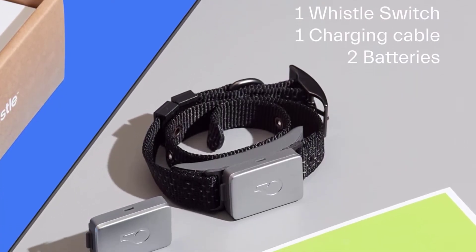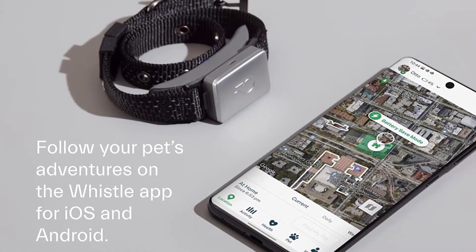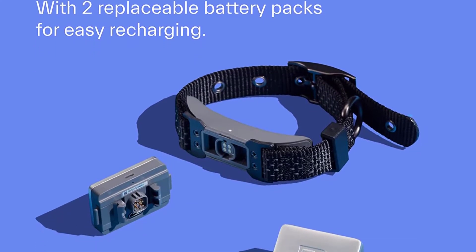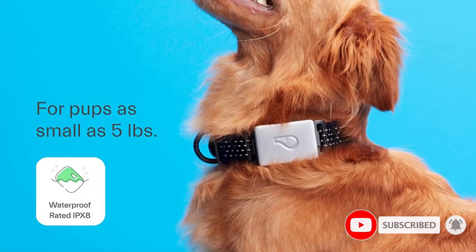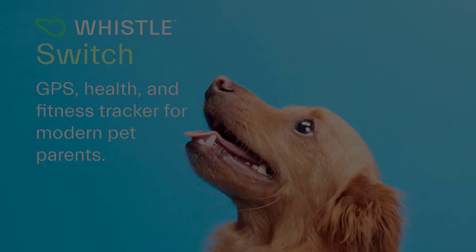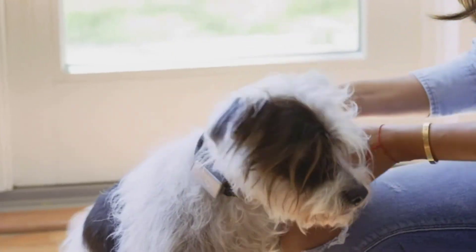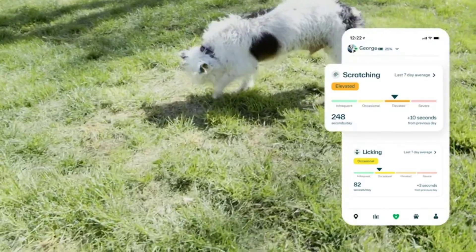The Whistle Switch is one of the most advanced pet collars you can buy. Not only does it allow you to monitor your pet's location 24/7, but it also helps you keep tabs on their health and fitness levels. The collar even uses algorithms to determine if your pet is licking, scratching, drinking, or sleeping too frequently. The waterproof collar, which comes in yellow or black, is available in three different sizes, fitting pets as small as 5 pounds or as large as 75 pounds. It comes with two interchangeable, rechargeable batteries, and pairs with an easy-to-use app. The app conveniently allows users to set reminders for vet visits and grooming appointments, and will tell you when it's time to administer medication.